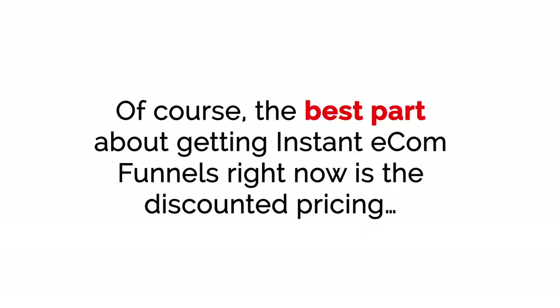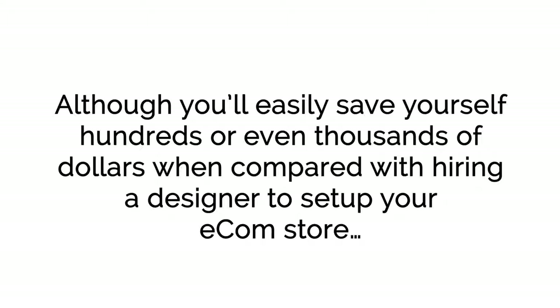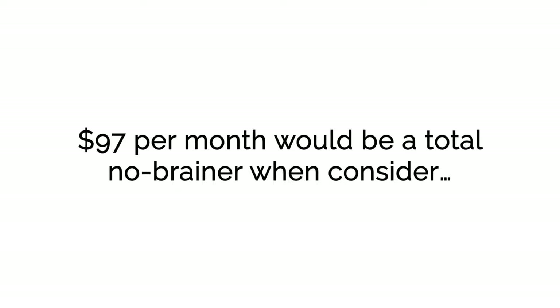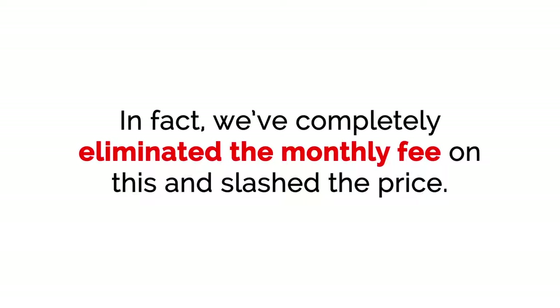The best part about getting Instant E-com Funnels right now is the discounted pricing. Although you'll easily save yourself hundreds or even thousands of dollars compared with hiring a designer to set up your e-com store, and because the included done-for-you templates are proven and battle-tested to make money, you'll stand to quickly bank thousands of dollars. We really should charge at least $97 per month for access to this push-button app — but you won't pay anywhere near that today. In fact, we've completely eliminated the monthly fee and slashed the price.